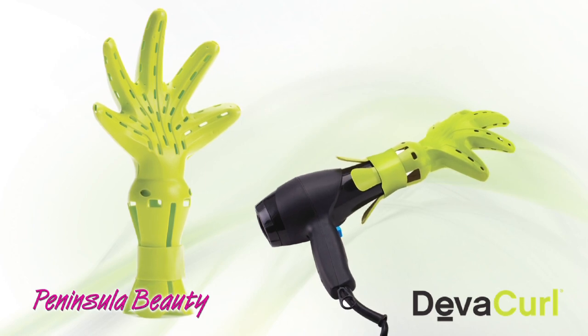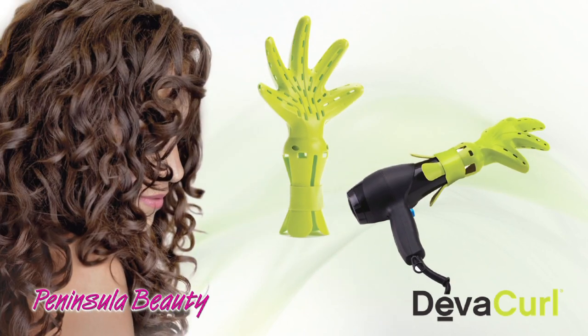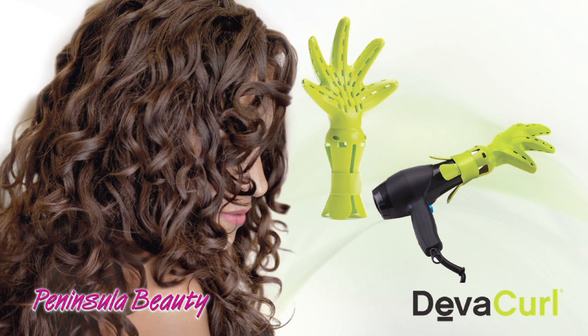The new Diva Diffuser from DivaCurl is a unique patented diffuser that dries delicate curls more naturally for long-lasting volume and maximum definition. It's perfect for curly, wavy, and chemically dehydrated hair.